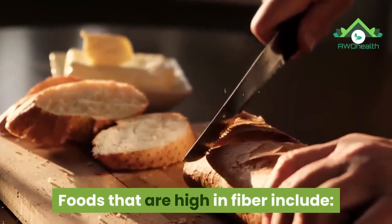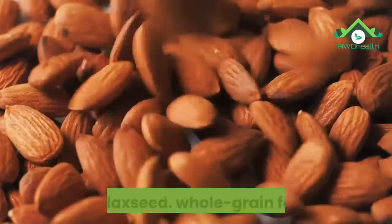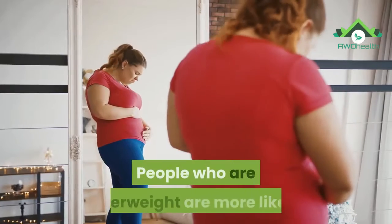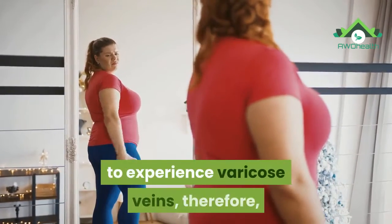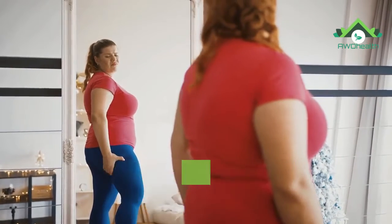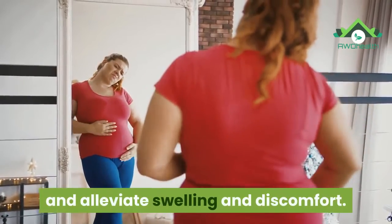Foods that are high in fiber include nuts, seeds, and legumes, oats, wheat, and flaxseed, and whole grain foods. People who are overweight are more likely to experience varicose veins; therefore, shedding any excess pounds can reduce the pressure on the veins and alleviate swelling and discomfort.